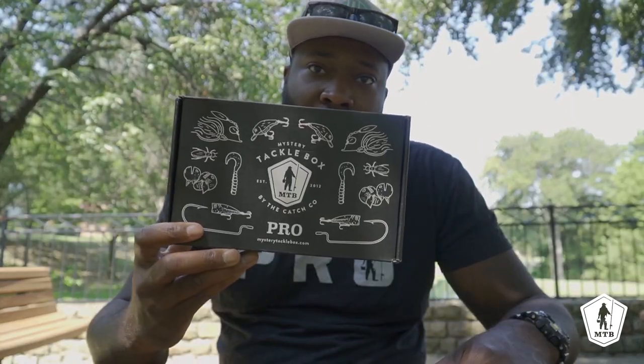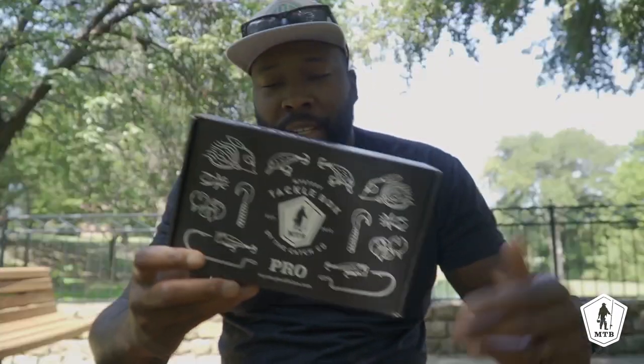What's up guys, back again with another video. This video is going to be on this month's Mystery Tackle Box. For those of y'all that aren't familiar with what Mystery Tackle Box is, it's actually a monthly subscription-based tackle box company where they send you every single month a box full of amazing baits.